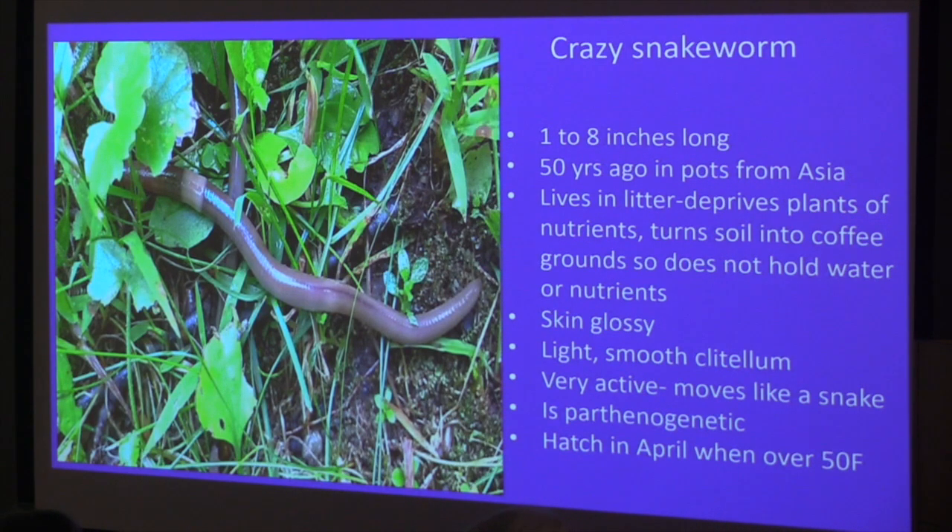The bad thing about jumping worms is they're parthenogenic — they need no males to reproduce. They can lay eggs and do everything entirely on their own. So if you've got one worm, you might have a thousand the next year. They hatch in April — this week they're hatching if temperatures are over 50 degrees. The adult worms don't overwinter; they only overwinter as eggs.